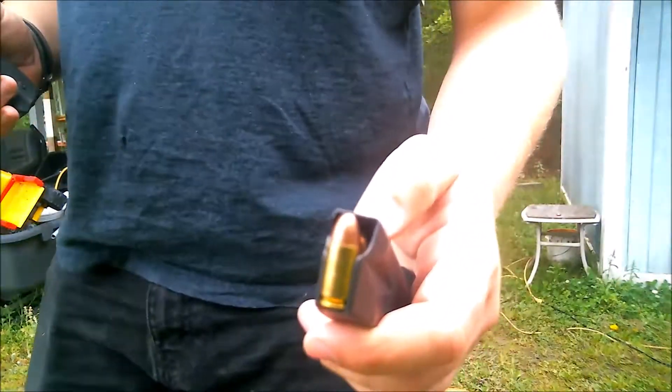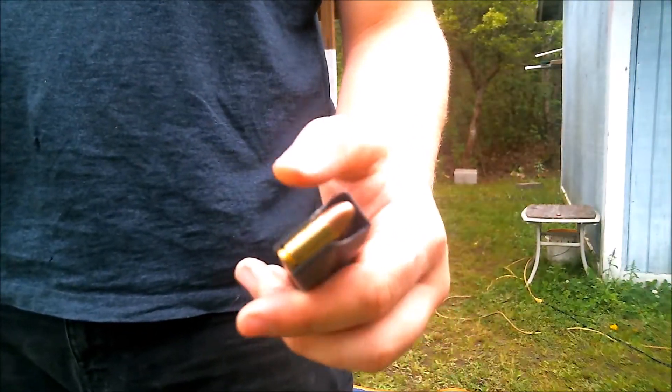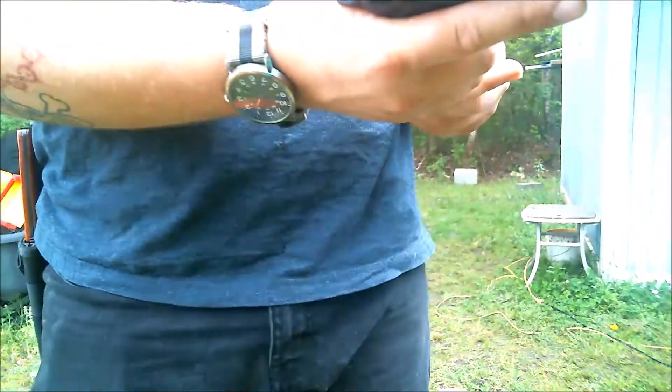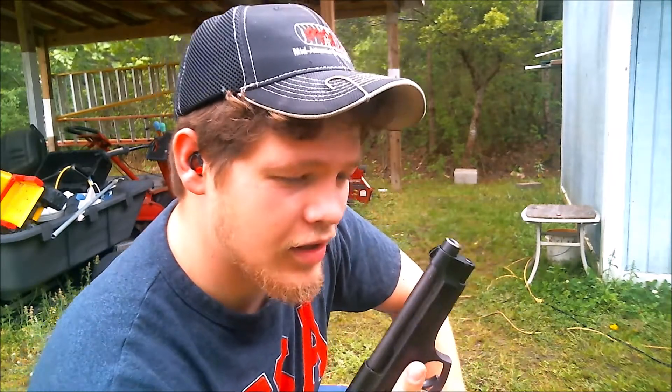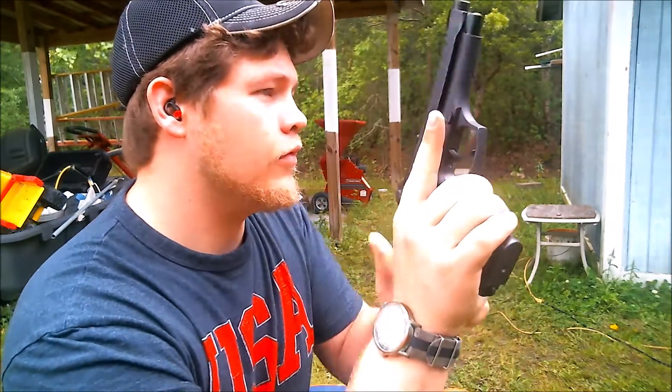And now my next round is gonna be a 9mm Luger Full Metal Jacket from my Beretta 92FS. You know what I just realized? I've never shot a handgun laying down. This is gonna be very strange for me. Let's see how it goes.